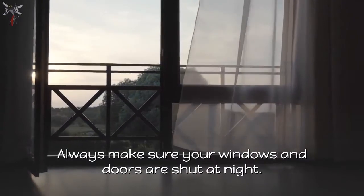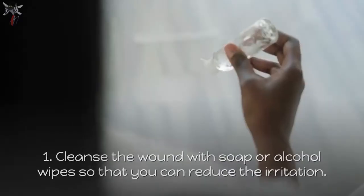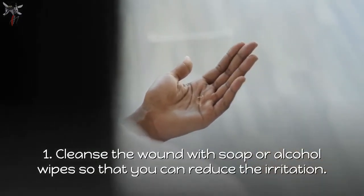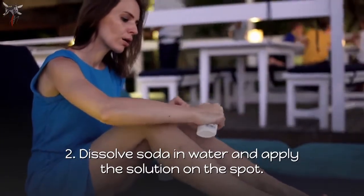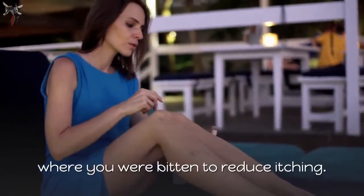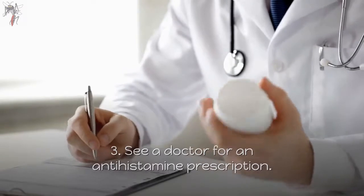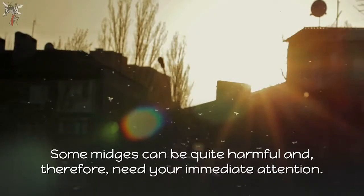Always make sure your windows and doors are shut at night. What to do when you get bitten: cleanse the wound with soap or alcohol wipes to reduce irritation. Dissolve baking soda in water and apply the solution on the bite spot to reduce itching. See a doctor for an antihistamine prescription. Some midges can be quite harmful and need your immediate attention.